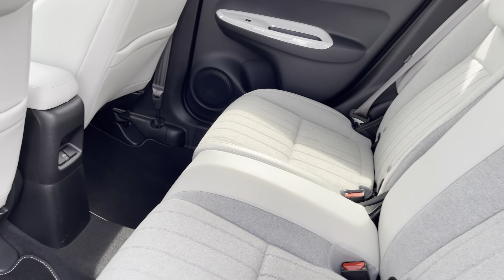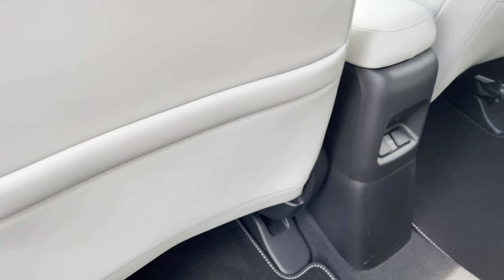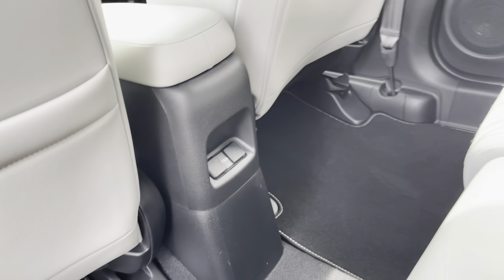Inside you've got this lovely light part leather upholstery on offer — it's very comforting and luxurious feeling. You do get some storage on the back of your front seats, and rear passengers can charge their devices with the charge ports provided.